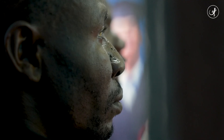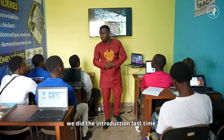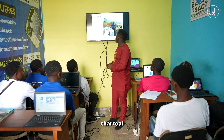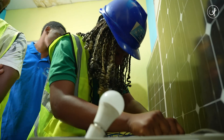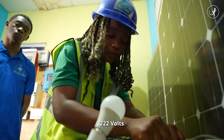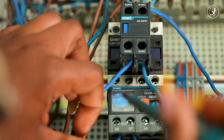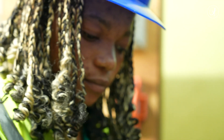These attentive faces belong to the new intake at his training school. In the classroom next door, practical electronics work is underway for Orlan, one of 400 people trained by Steve's organization over the past four years.